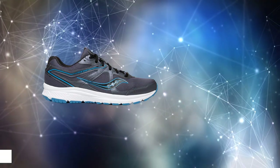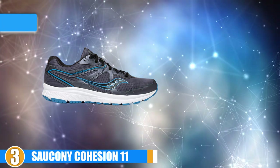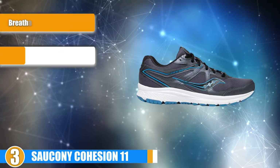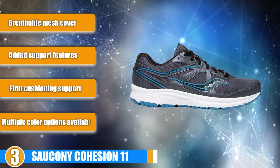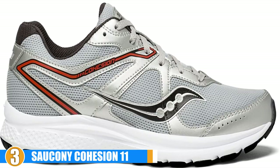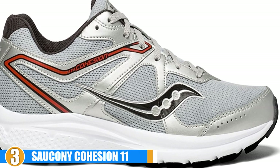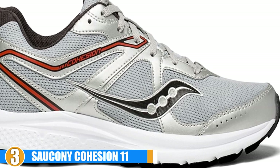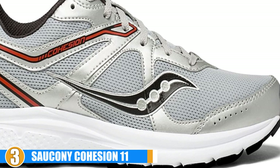The number 3 position is held by the Saucony Cohesion 11. The Saucony Women's Cohesion 11 is one of the most highly-rated models available today for runners who have to deal with wide feet. They are well-cushioned, highly breathable, and provide ample room for your feet. The style is attractive and they are made to wrap your feet in supportive cushioning that makes running all the more enjoyable even when you have a wider foot base.